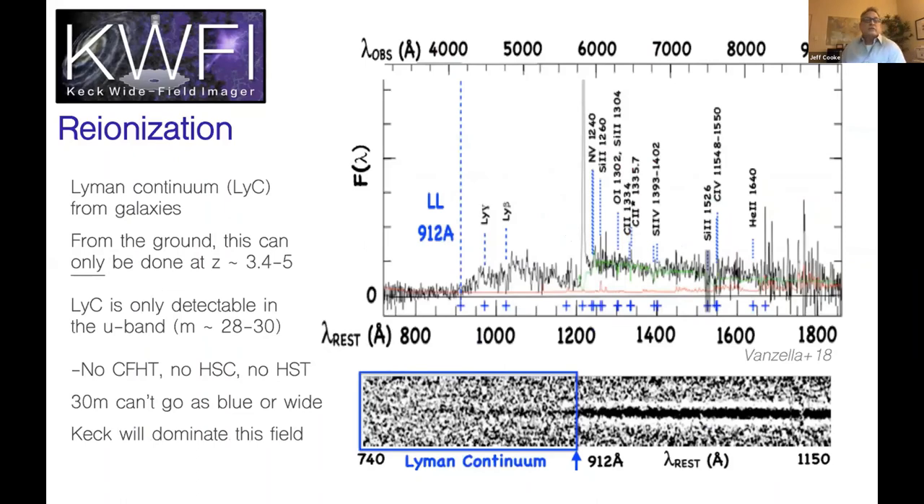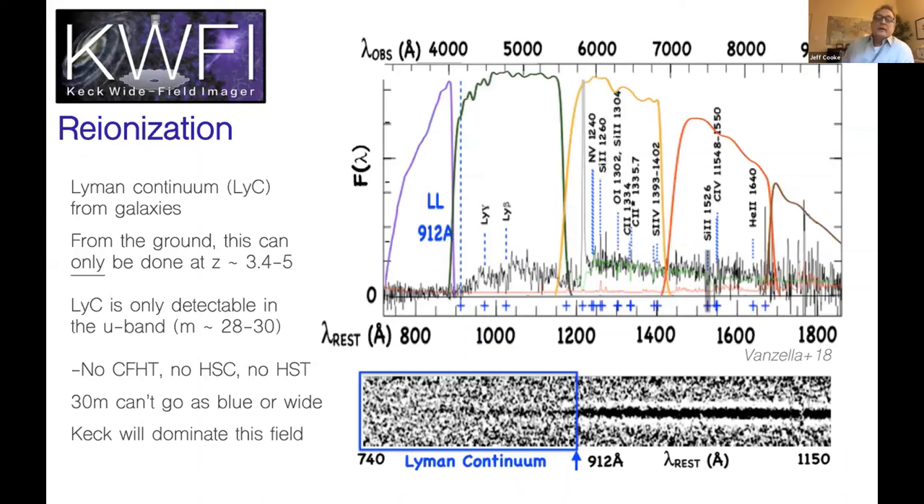At high redshift with reionization: here's a high-redshift galaxy at redshift four in the UV rest frame. The Lyman limit blueward of this line is what reionizes the universe. To measure this you have to use U-band — this feature drops into the U-band — and it's very faint flux, around 28th to 30th magnitude, so you have to go very deep. At higher redshifts the feature moves into the G-band at redshift five and above, where the universe is too opaque for that transmission to come through even with the biggest telescope. So this science can only be done in the U-band with KWFI, and it will dominate this field.